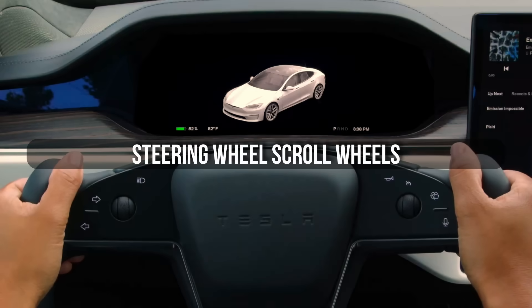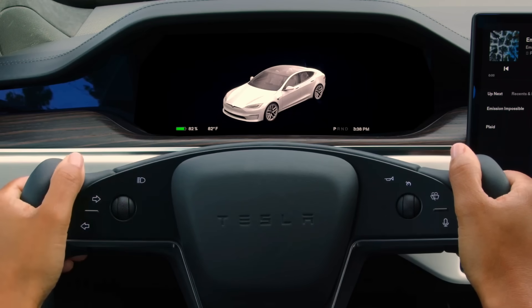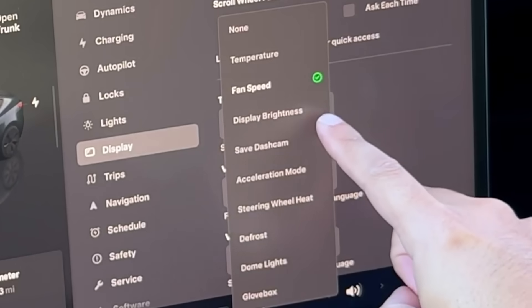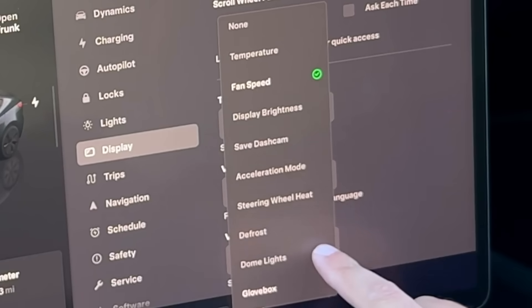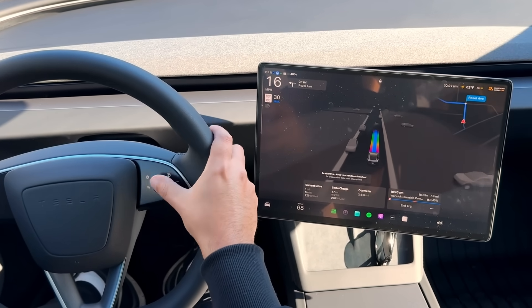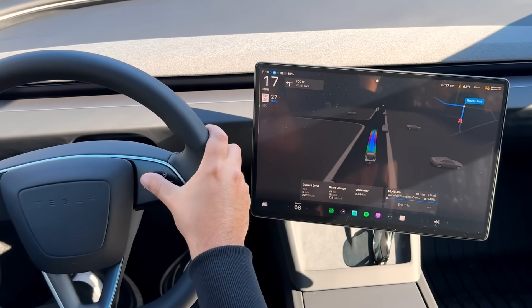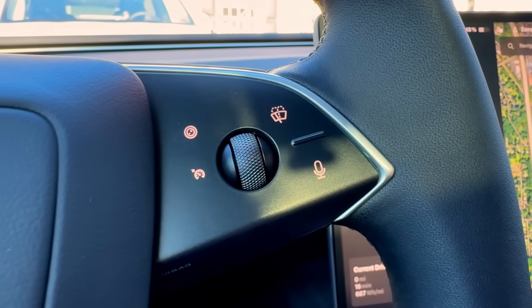Now, the steering wheel scroll wheels. Most people think they're just for volume control, but they include other functions — you can assign different actions to them: opening the glove box, adjusting screen brightness, turning on the heated steering wheel, or even switching acceleration modes if you have a performance model. For those who use autopilot, that right scroll wheel can adjust your set speed instantly without touching the screen or taking your eyes off the road. It's one of those features that once you start using it, you can't believe you ever drove without it.